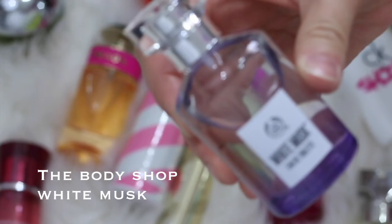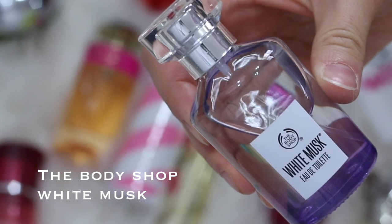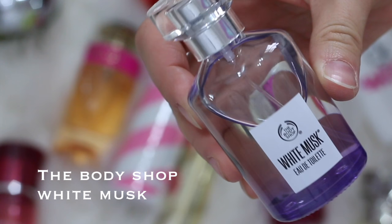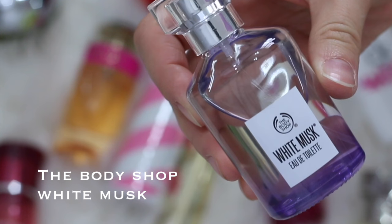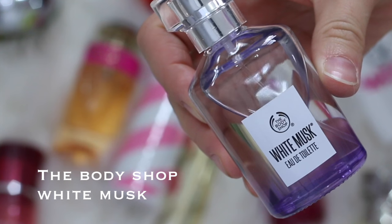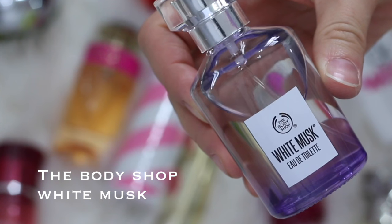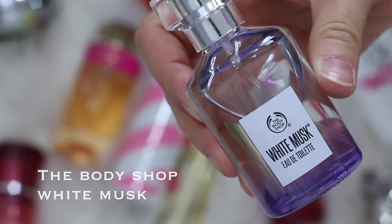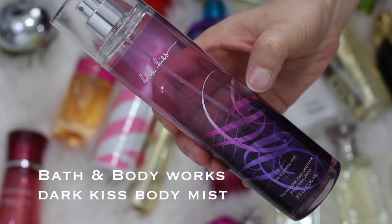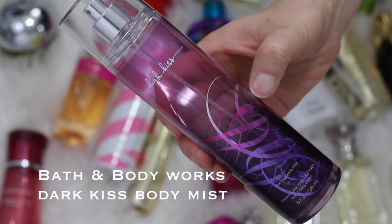Next I purchased the Body Shop's White Musk — this is actually my most recent purchase. I had a sample of this and I absolutely love this scent. Some people don't like musk, but I do. I like fruity, sweet, and musky scents. White Musk is highly recommended if you like musk scents — it's really good and it's one of their best sellers. Next is the Bath & Body Works Dark Kiss Body Mist. This is one of my all-time favorite scents. I absolutely love it and I have quite a few backups of this mist.